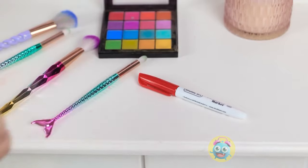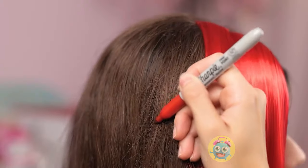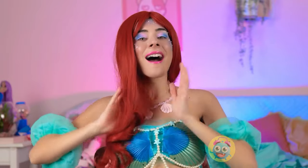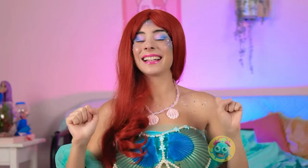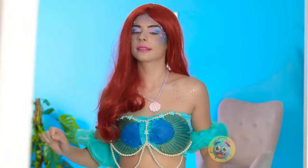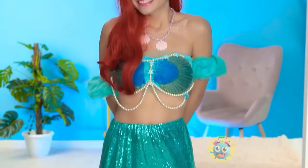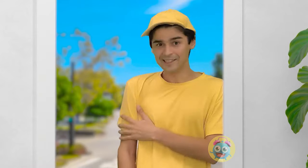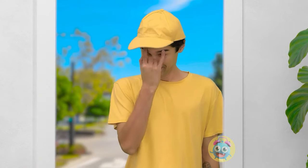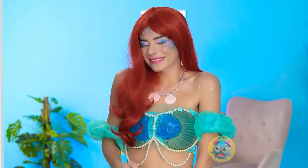Done! I almost forgot — I need color in my hair too! Don't look human anymore! Company? I have a delivery for Megan! I love your vibe — it's so beachy! I'm all dirty for my shift! I think you look great! There's just one thing left to do!